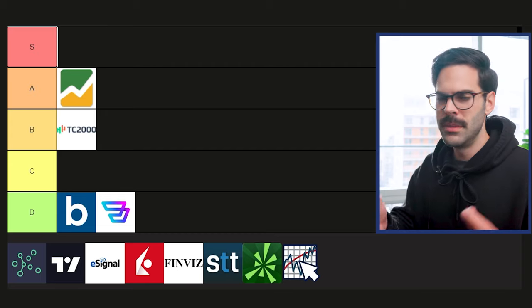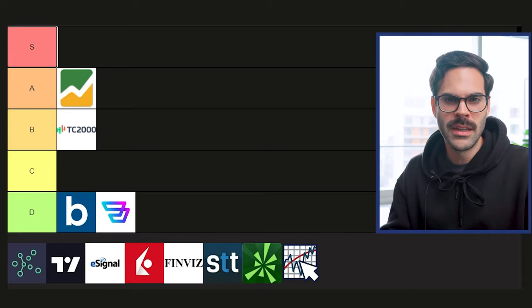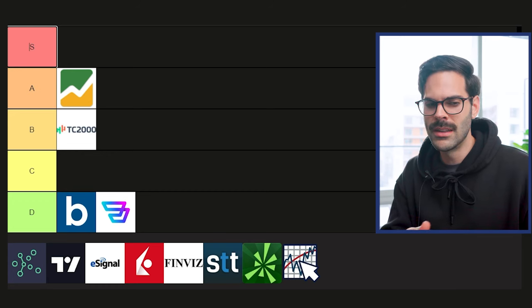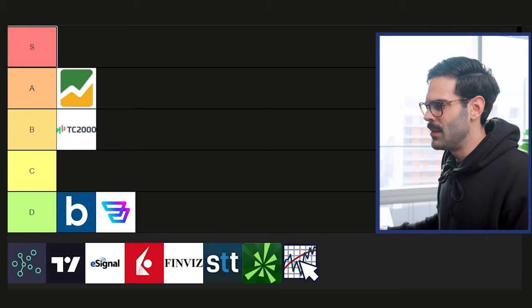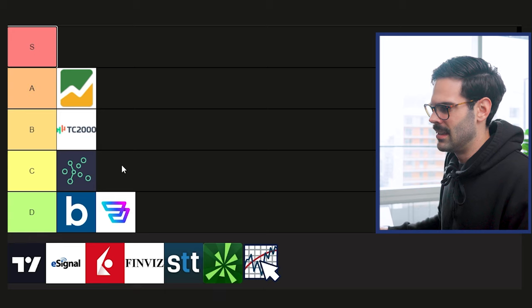Next is TrendSpider. I'm really torn on where to place it because the product seems good quality, but the user experience felt really bad when I tried it a year ago and again about two months ago — I just couldn't wrap my head around how to use it. It's also pretty pricey at around $100 to $150 a month for a charting platform, which feels like overkill. I have to put it in C tier. I wouldn't put it in D because I know legit people who use it, but for me it's just not there.